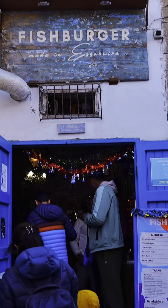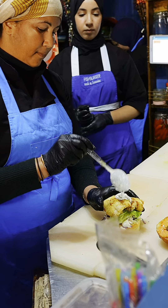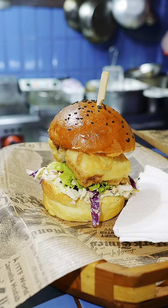On to another hidden gem of seafood — a fish burger, which was my first time trying it. It was definitely worth trying.